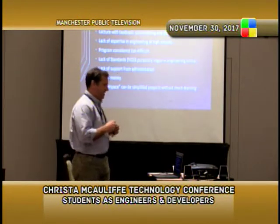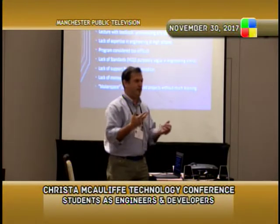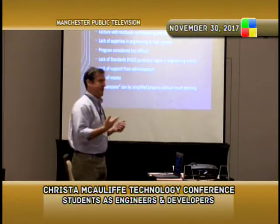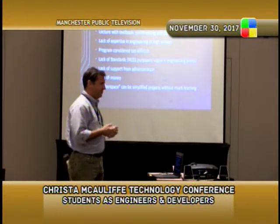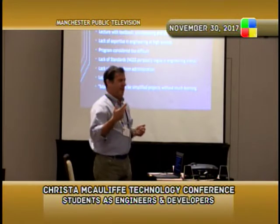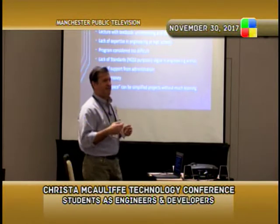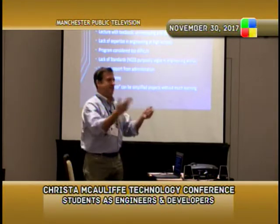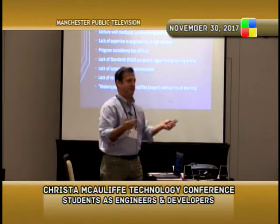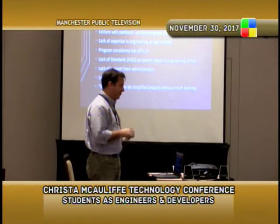So we decided to bring engineering into the high school curriculum. We've always had a relatively strong math and science program at Kennebunk, but we wanted to actually bring an engineering class into the school. Some of the challenges we had to overcome: if you teach out of a textbook it can tend to be boring and stale. You can teach everything about mechanical, electrical, and petroleum engineering, but you're going to lose half your students in the first week.